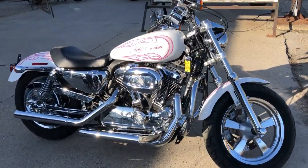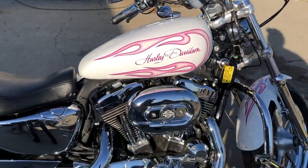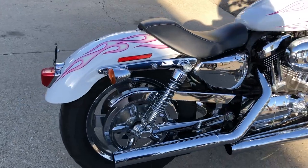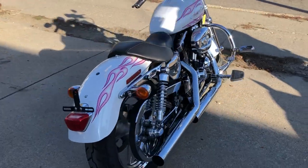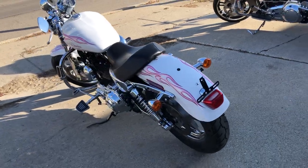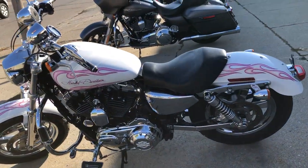Hey guys, approvalpowersports.com here doing some videos on some bikes that just came in. Check this one out — if you're a girl you're gonna want it, if you're a dude you should buy it for your girlfriend. The 2012 Sportster 1200, pearl white paint with custom pink airbrush. This sporty turns heads everywhere you go.